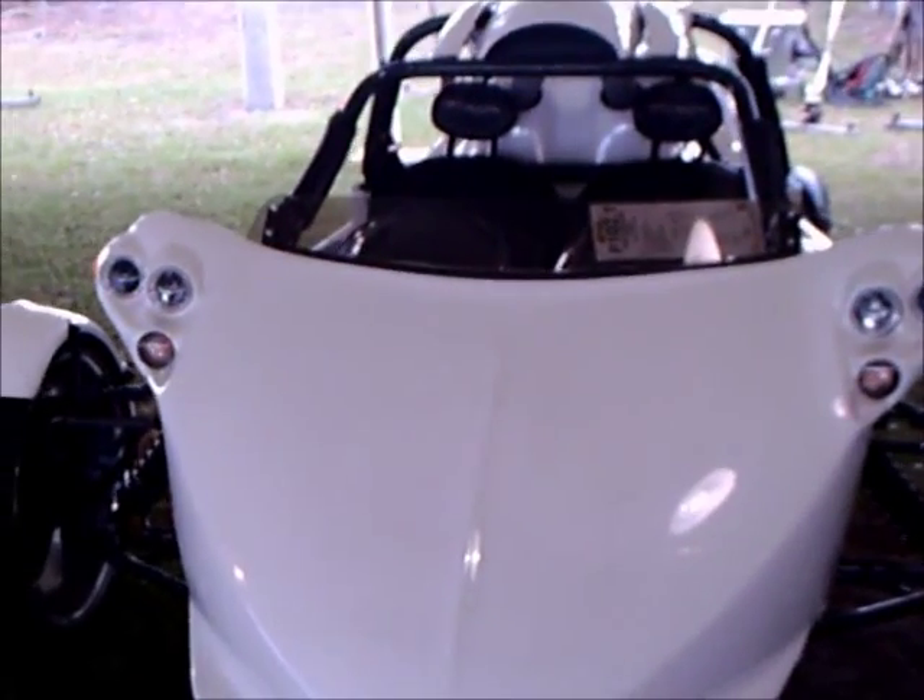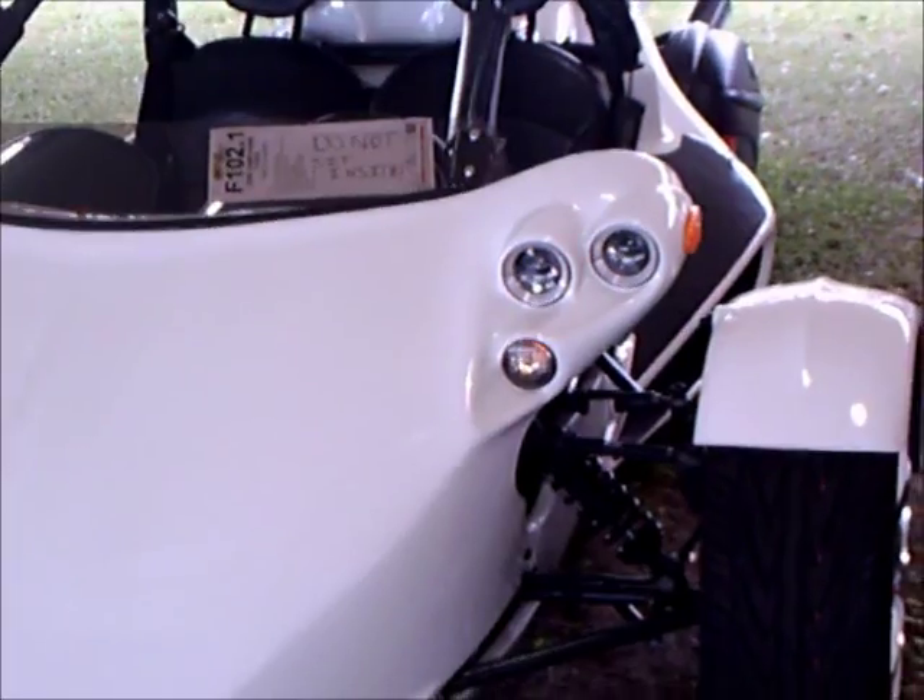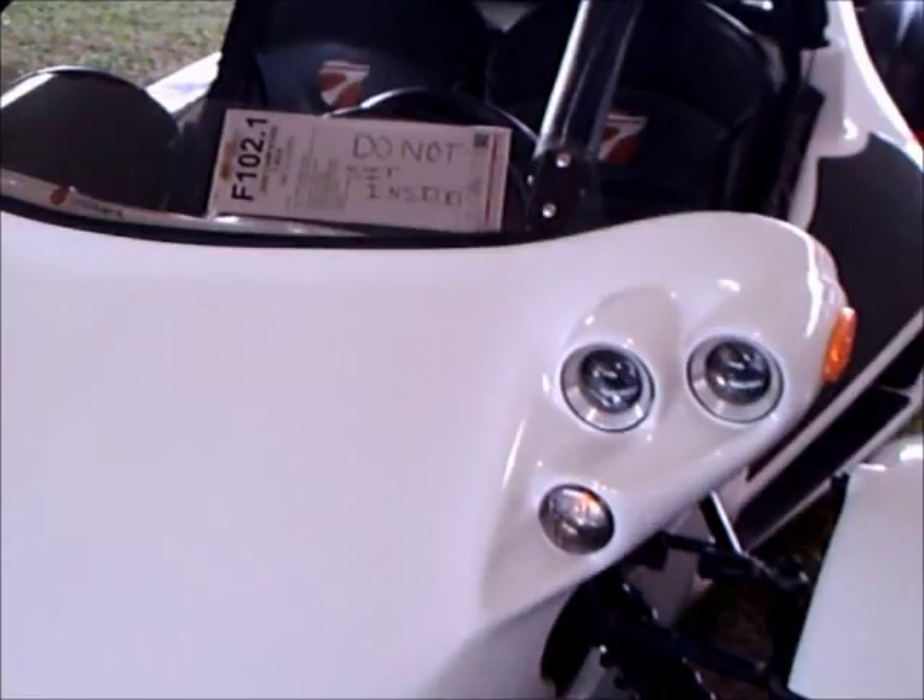This is a 2009 Campagna T-Rex made in Quebec. It's startling, alright.